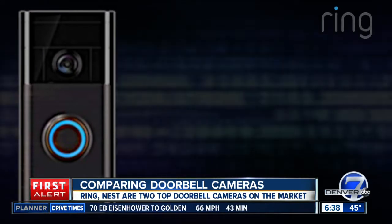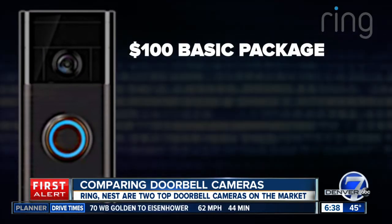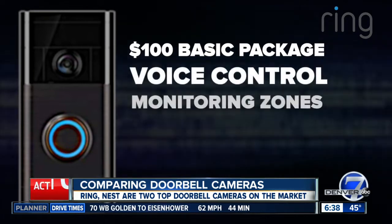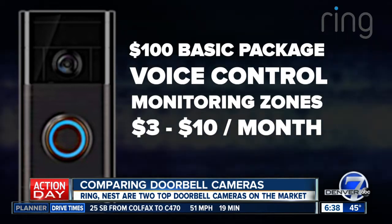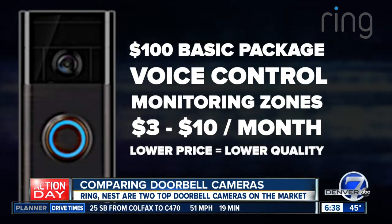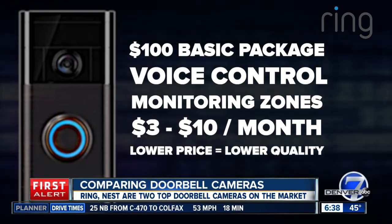Ring is more affordable than Nest. You can get started for about a hundred dollars with voice control and monitoring zones, and subscriptions are three to ten dollars a month for video storage. However, Consumer Reports says the lower price comes with a sacrifice on video quality.